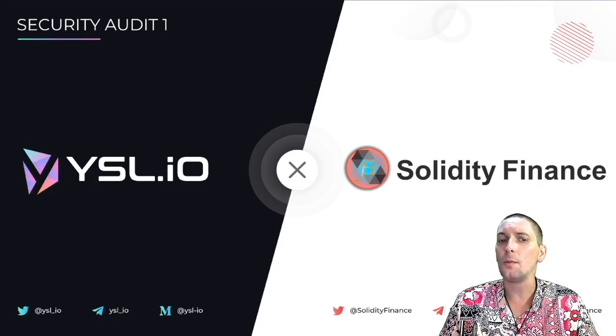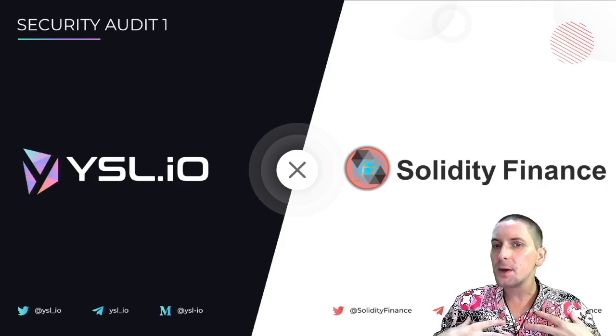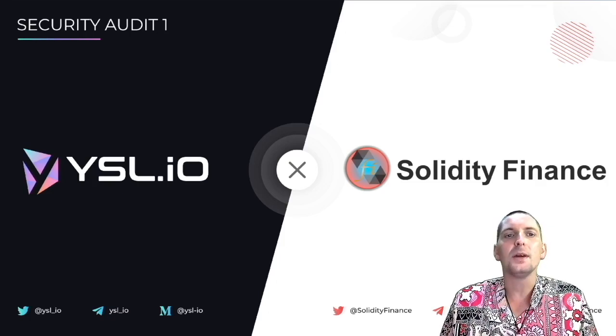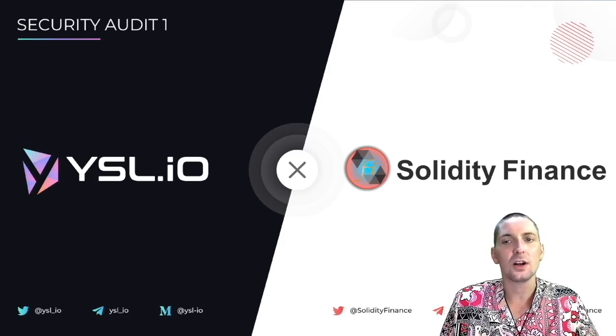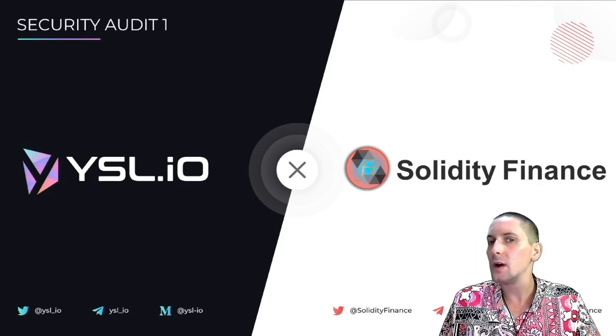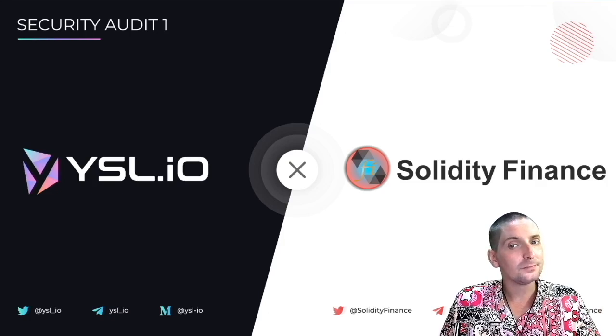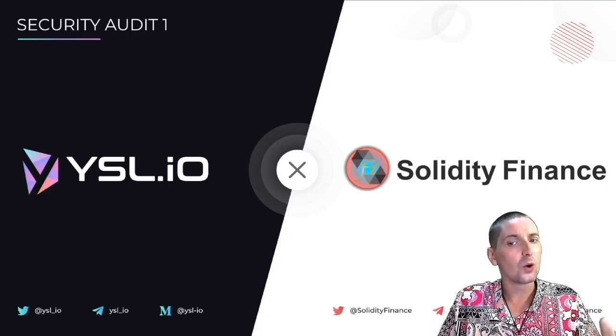YSL have said they will not release open source code for people to fork until they get five audits, which will be about six to twelve months down the line. For me personally, I think this is great because it means there will not be a bunch of copy farms where people immediately leave this one to get into a new one — which of course will have high APYs at the start. They will not be able to find anything like this anywhere else, so they will have to stay in YSL, using it, adding to the lock liquidity, helping keep the token price healthy or even pushing the reward token price up.